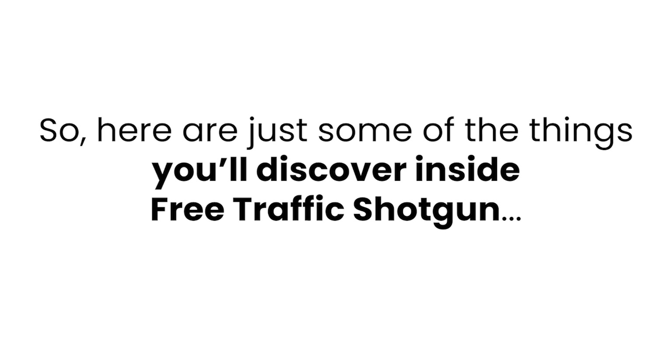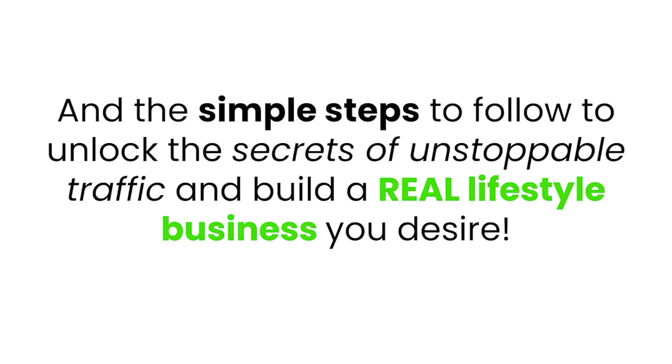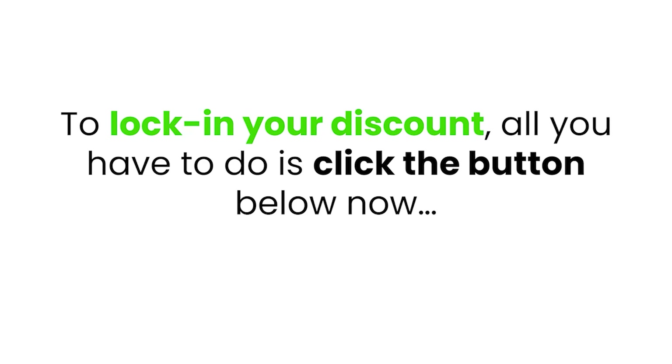Here are just some of the things you'll discover inside Free Traffic Shotgun: my unique bulletproof set-and-forget traffic generation strategy I use every single month to flood my funnels and offers with thousands of visitors and generate thousands of dollars in online sales. Why this strategy is different than anything you've ever tried, and the simple steps to unlock the secrets of unstoppable traffic. I'm also including exclusive bonuses valued at over $500 in real market value for free. For a limited time, you can get Free Traffic Shotgun at a massive discount — all you have to do is click the button below.